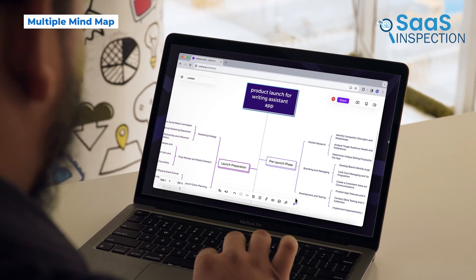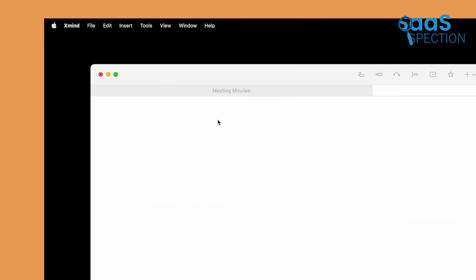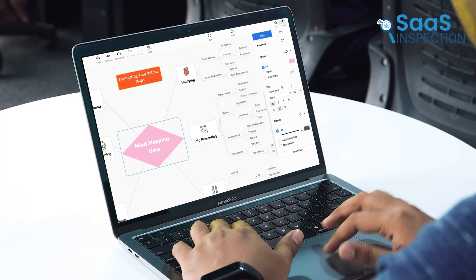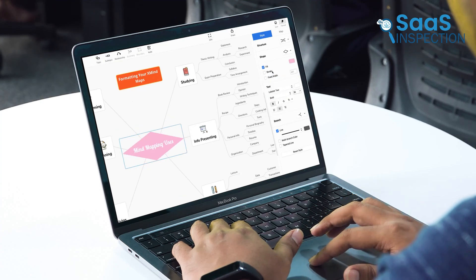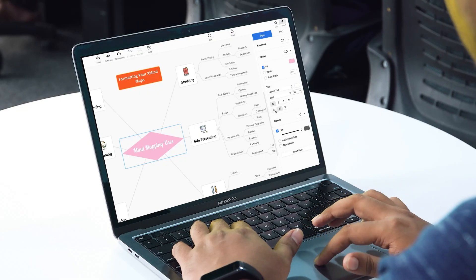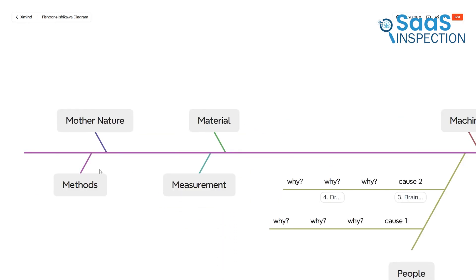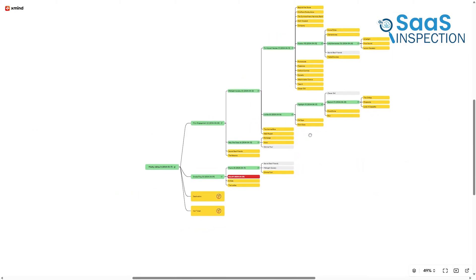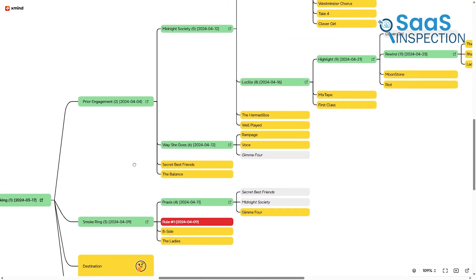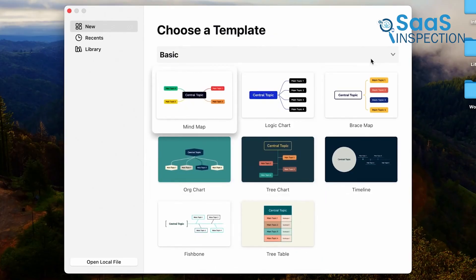Unlike some other mind mapping tools that stick to one style, Xmind offers various structures to organize information in different ways. You can create traditional mind maps where one central idea branches out into different sections. If you're working on hierarchical concepts, the tree chart layout helps you arrange information from top to bottom. For breaking down complex topics into causes and effects, the Fishbone diagram is a great option. There's also a logic chart for step-by-step processes and a timeline view that works well for planning projects. With this level of flexibility, it can be useful for everything from business planning to academic research.